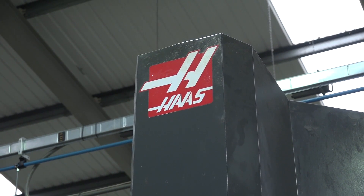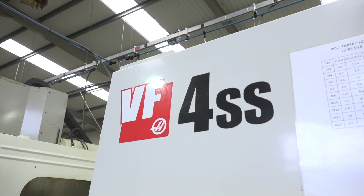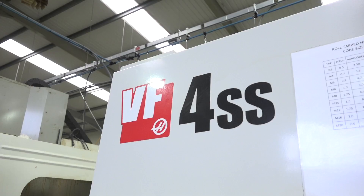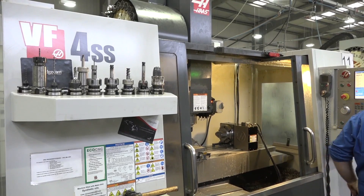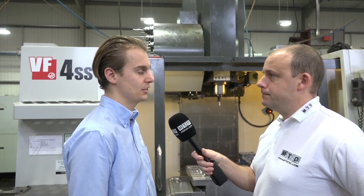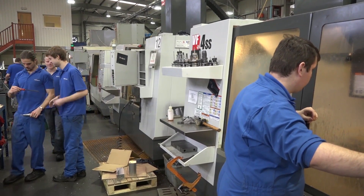This is the VF4SS machine — what does the SS give you? The SS is super speed. It gives us faster rapid movements and tool change. In real time, does that mean you can get parts off the machine quicker? Yeah, we reduce component run time by minutes at times — it's twice as fast as a standard machine. So the SS means the machine's twice as fast. Would this be ideal for your more production runs? Yeah, we run larger batch components on here where we can get larger run times and see the biggest benefit. How many SS machines have you got? We have three SS machines — two of them are about three years old, so they're our latest purchase.